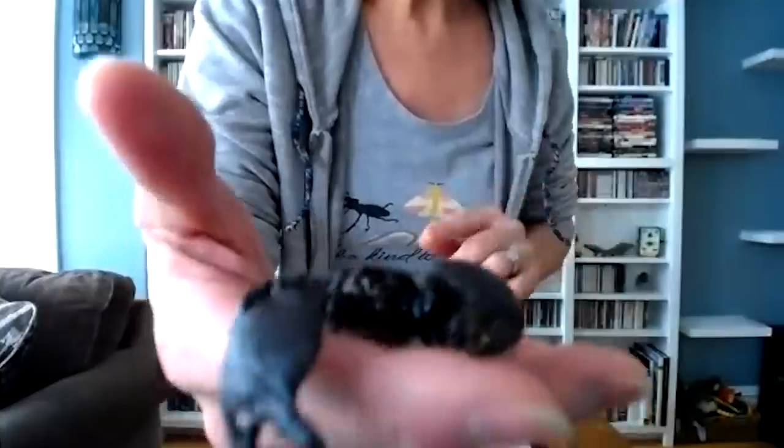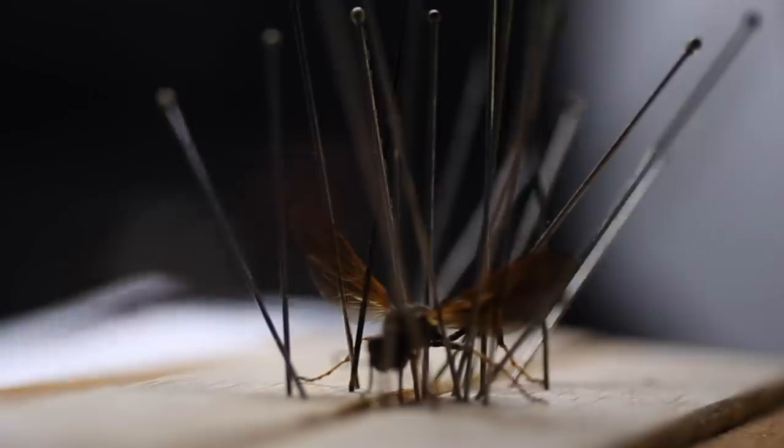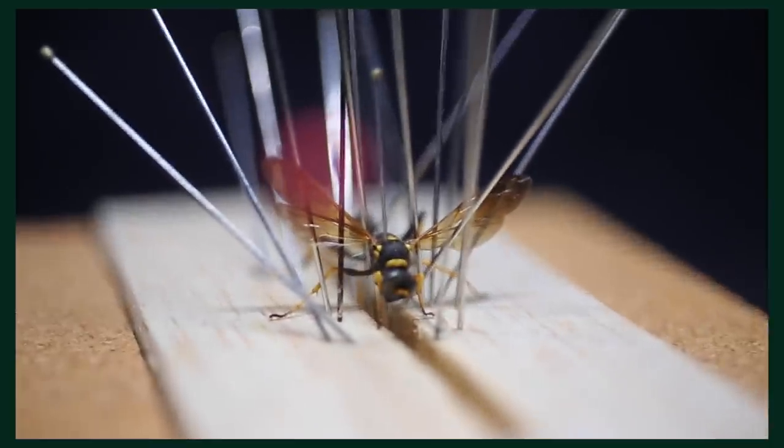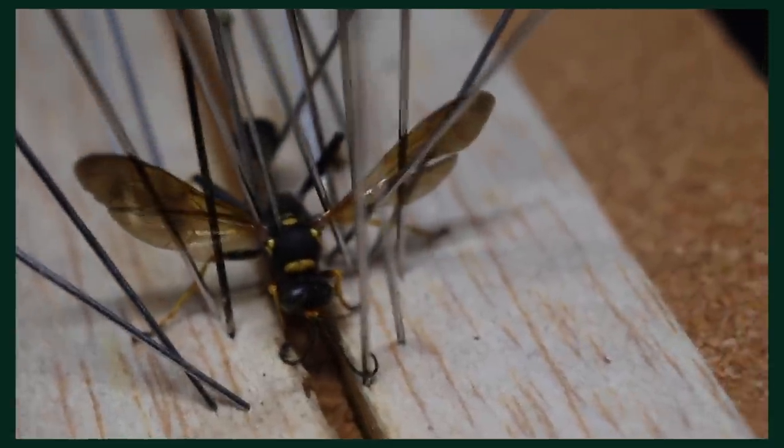Are you worried at all about holding this giant scorpion? No — her sting would probably be comparable to a bee sting. It's a large wasp. The way that it's pinned is pretty unique and artistically done — all the pins are carefully placed so that the limbs, including the wings and the antennae, are all out and displayed so you can see every point of articulation. The way it's pinned is an example of the care and precision that went into the work.